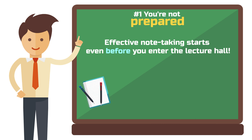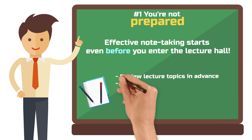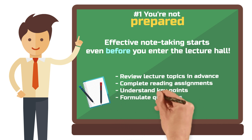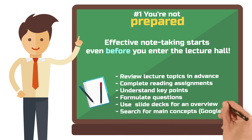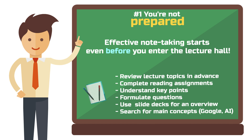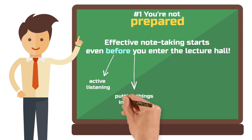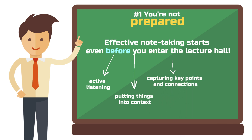But what does preparation mean specifically? Start by looking at the topics of the lecture in advance. If there are reading assignments, do them — and that means more than just skimming. Try to understand the key points and perhaps even formulate questions about them. Even if there are no prescribed texts, a quick Google search about the main concepts can work wonders. Preparation enables you to listen more actively during the lecture and place what is said in a broader context. Instead of frantically writing everything down, you can focus on capturing the most important points and their connections to each other. That's the difference between notes that are just an echo of the lecturer's words and those that reflect a deep understanding of the topic.